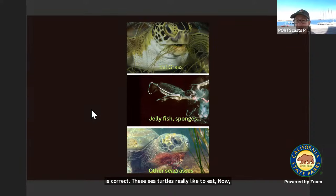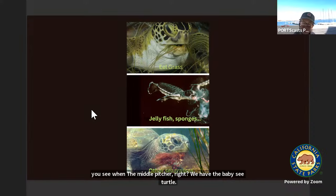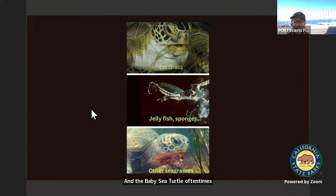The eelgrass is very nutritious. The green sea turtle is largely herbivorous, meaning it really only eats plants for the most part. But there are some exceptions. The baby sea turtle will oftentimes eat jellyfish and sponges. And the turtle also eats other seagrasses, as well as little invertebrates — little shrimp and crabs found in those grasses — which also help fill their diet.